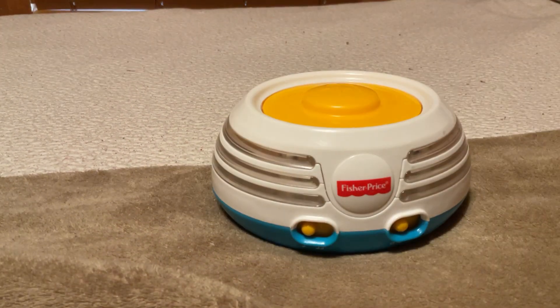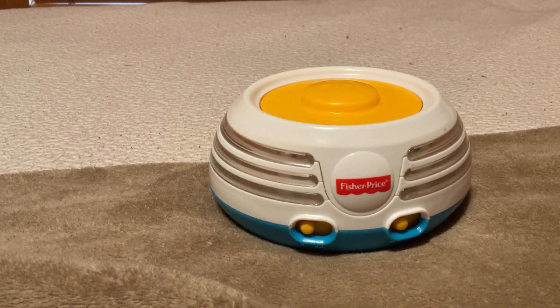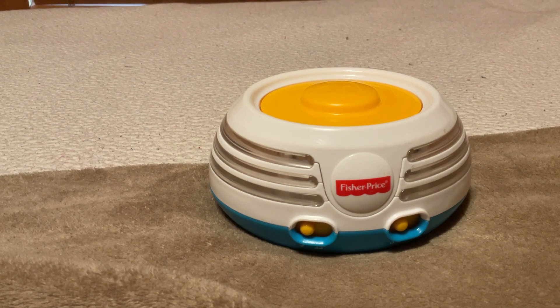Hi everybody! As you saw in the title and the thumbnail of this video, yes, something has happened with my Build-A-Beat stacker. I am so sad. I do not know what happened, but something really bad happened to it.